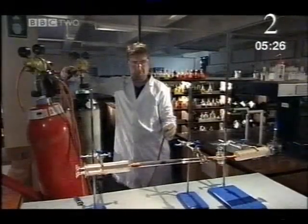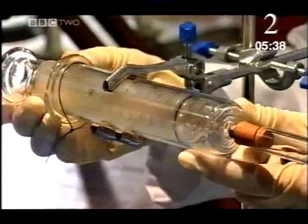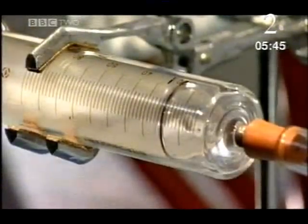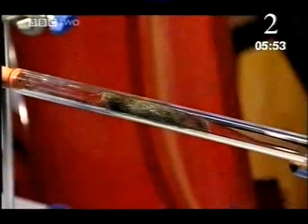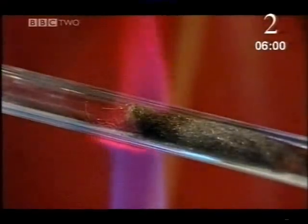Ammonia is very hard to make, even in small quantities, and the ingredients are dangerous — nitrogen suffocates, hydrogen burns. On the left, a glass syringe containing a carefully measured amount of nitrogen gas. On the right, another syringe holding precisely three times as much hydrogen gas. And waiting between them, ordinary iron wool, with an extraordinary job to do. All that's missing is heat.